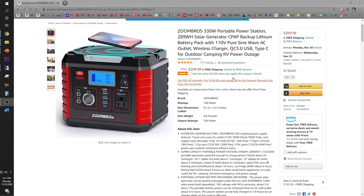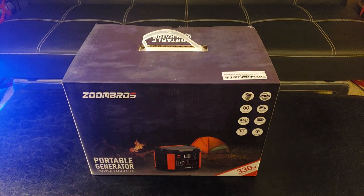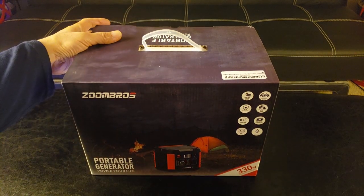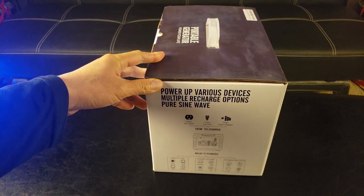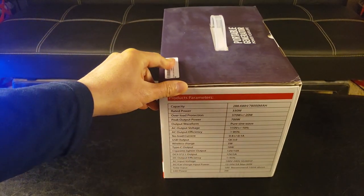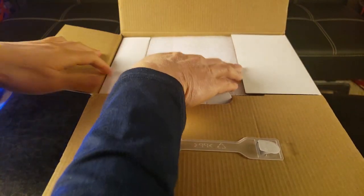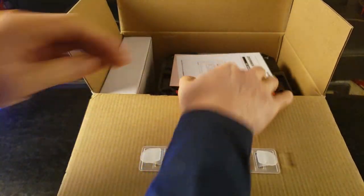It is available on Amazon. You can have it for under $200 if you click on this coupon right now. Here's the Zoom Brothers portable generator — power your life. 330 watts of power. You can power various devices; just make sure it's not more than 330 watts. I'm pretty excited about this even though I hate blackouts.